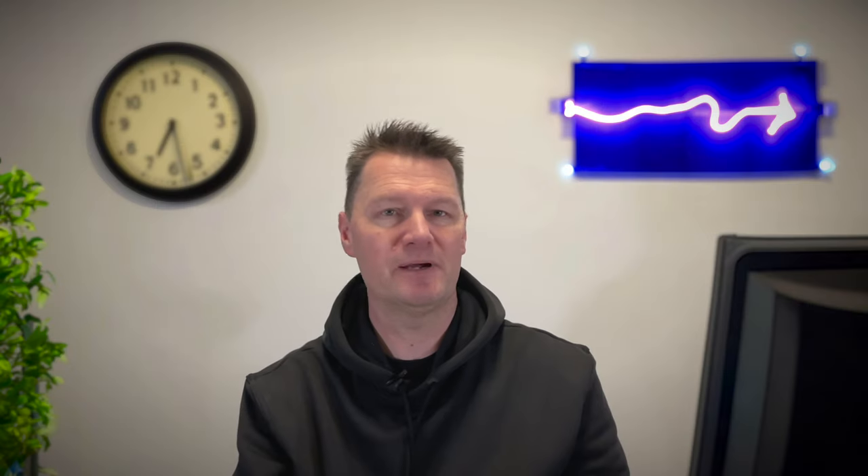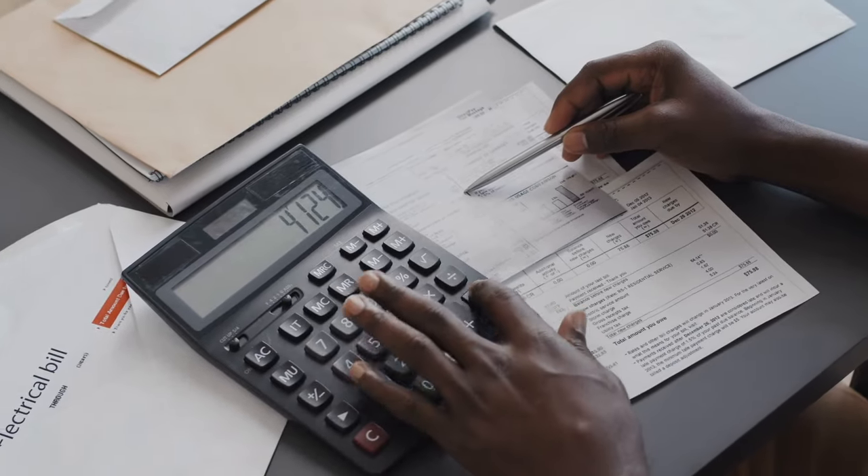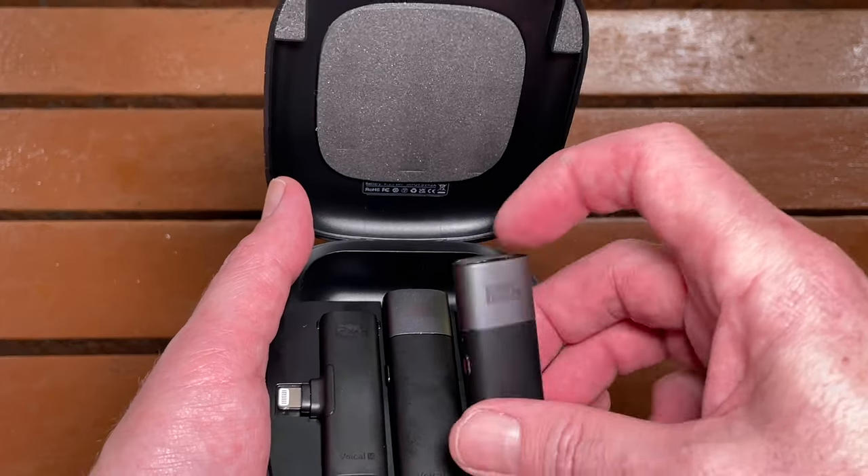First things first, set a budget. Wireless microphone systems can range from affordable to high-end, so knowing your budget will help you narrow down your options. The good news is that these days there are many affordable choices available for you to get started. I'll give you a couple of options at the end of the video, so make sure you stay until the end.